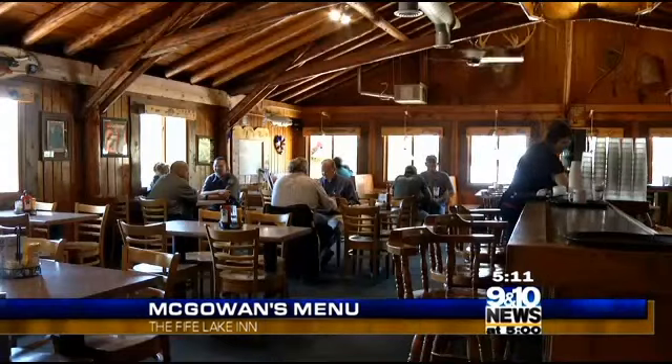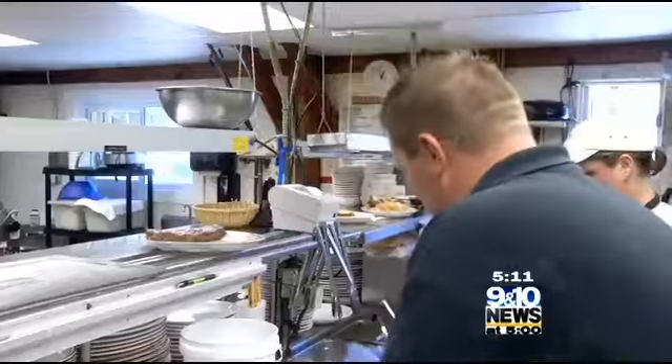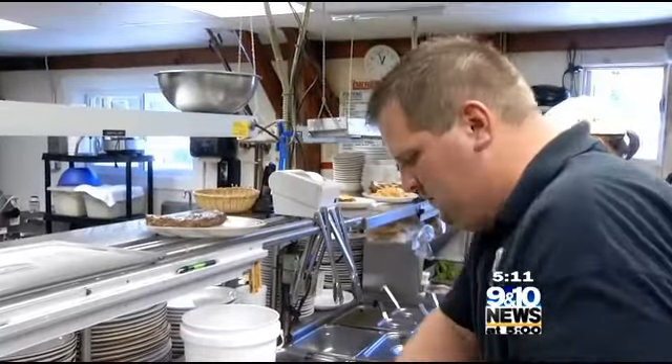Meet Brandon Gwizdala. He and his father have owned the restaurant since 2012, and Brandon worked here under the previous ownership back in 2007. He's learned the business from the ground up, and he still loves to get busy in the kitchen.